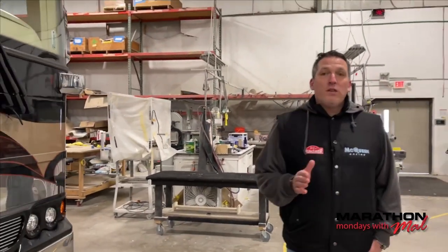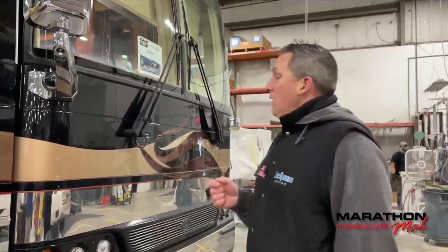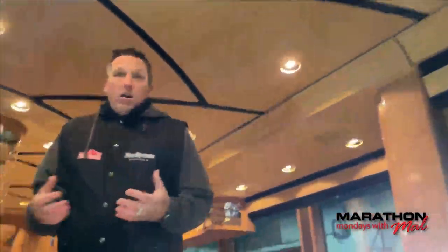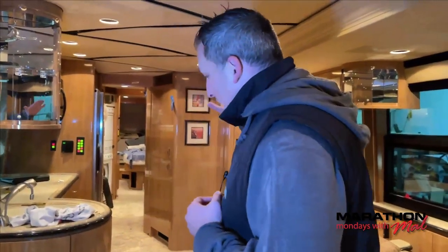This is an interesting remodel. Normally — and I mean 99% of the time — when we see a remodel, it's all about someone who just bought a coach. This story is a little bit different. These people have owned this coach since 2008 and they are going to do a massive remodel.